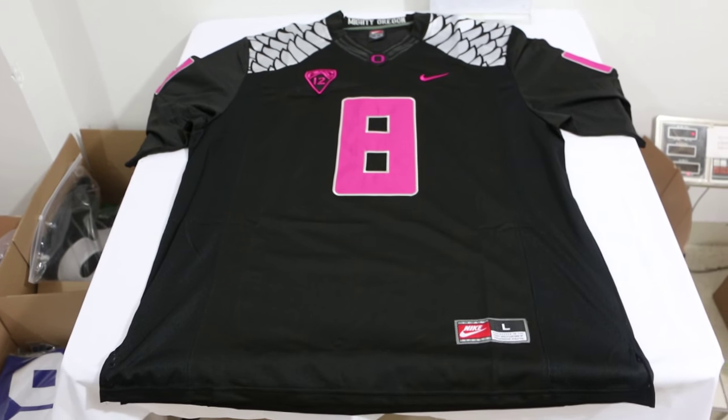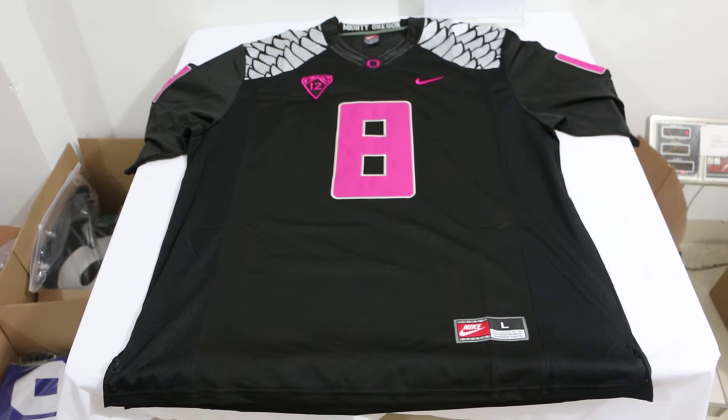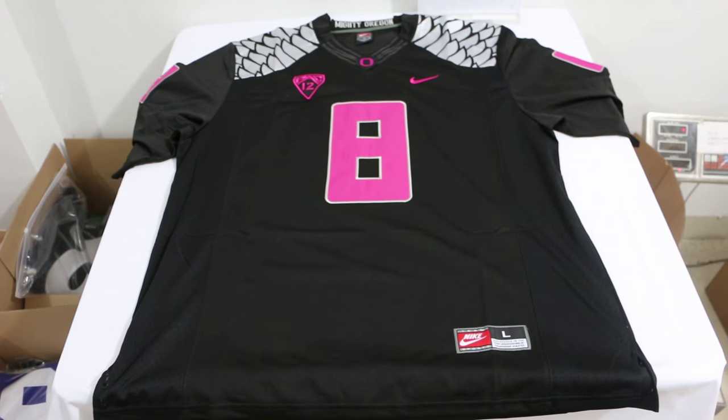What's up YouTube? This is Jenny Loop from JennyLoopNFLJerseys.ru. This is a request for a video of Oregon Ducks pink jersey, size long.